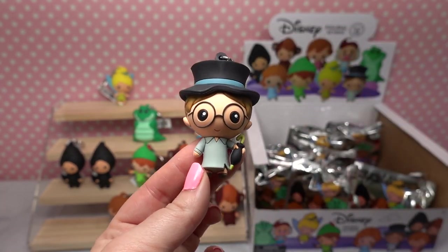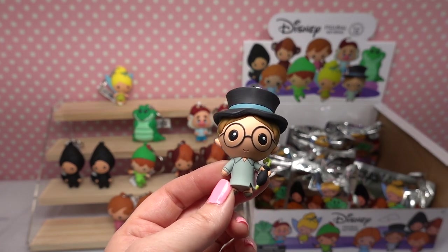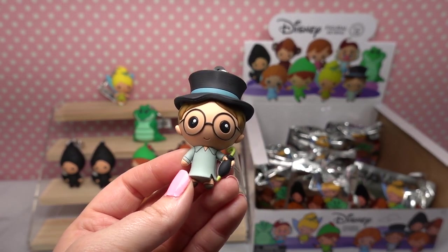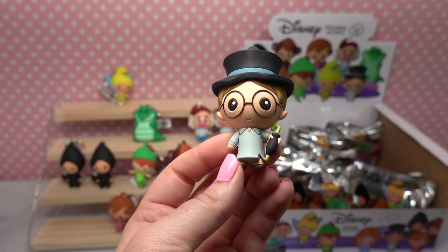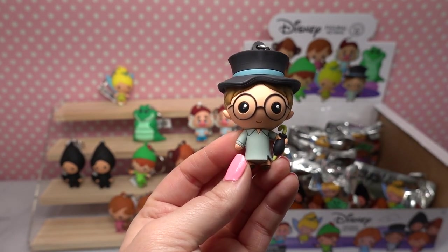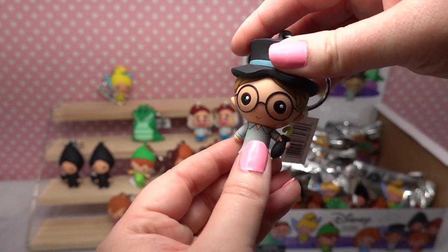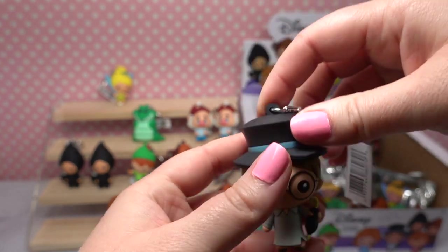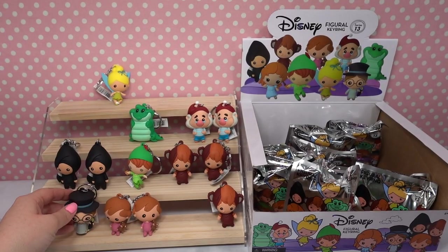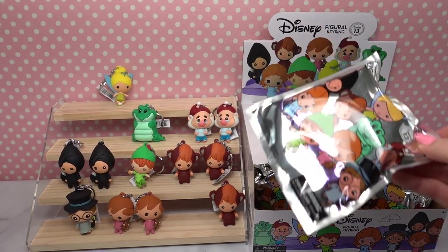Oh wow, here we have John! He looks so cute. He's got his Harry Potter glasses — or I guess he was technically before Harry Potter, so Harry Potter copied him. He's in his gray night shirt and he's got his really fun top hat that he wears and his little umbrella. And here is the back of that figurine — oh he's a cutie. We love John as a character, he's such a cute character.